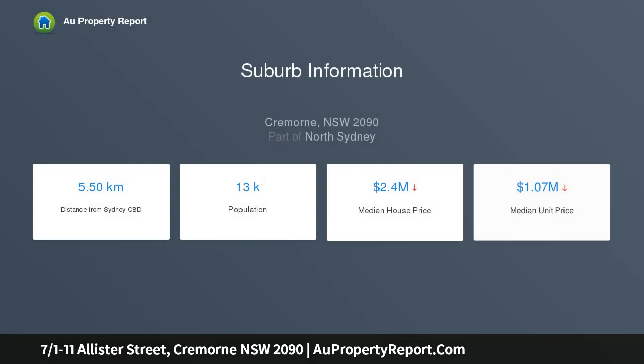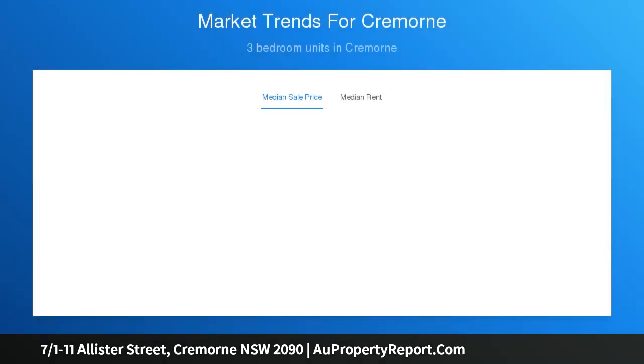Fluid alfresco flow amplifies the vast living zones, which have a neutral palette overlaid with black accents and pops of lush green, offering multiple outdoor areas for laid-back entertaining. Vibrant cafe culture, shops and trendy restaurants are a stroll away in Cremorne and Neutral Bay, delivering a coveted lifestyle.